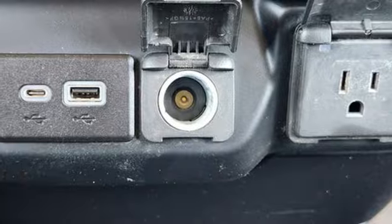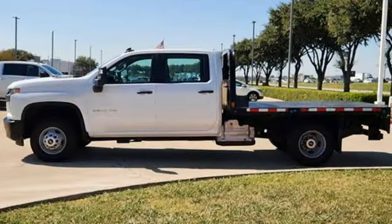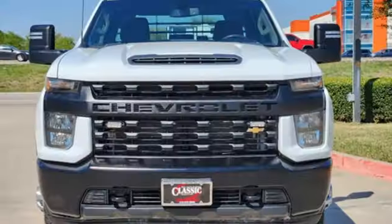It comes with all the amenities you need. V8 engine, four-wheel drive, automatic transmission, front tow hooks, external memory control, wireless phone connectivity, air conditioning, electronic shift on the fly, and streaming audio.